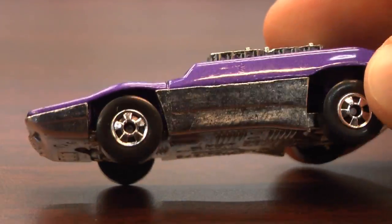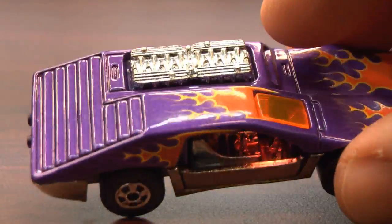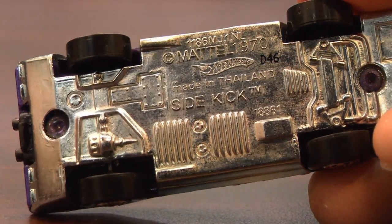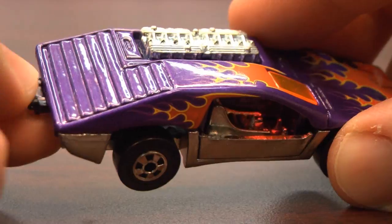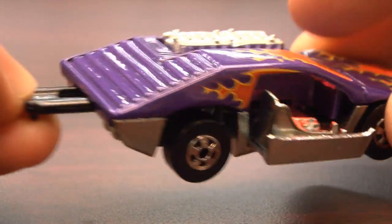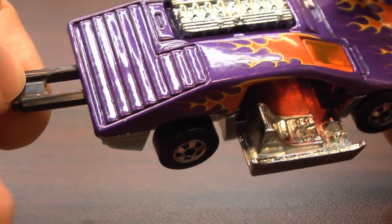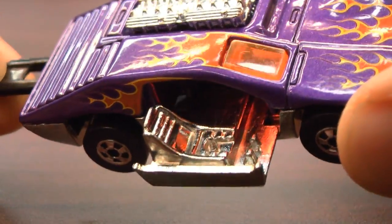But wait, there's more. This car has a hidden surprise. The reason it's called the Sidekick is because when you pull on the little black thing on the back, the seat slides out from the side of the car. It's like a motorcycle. So technically, if your windshield were riddled with bullets or mud or blood or something,